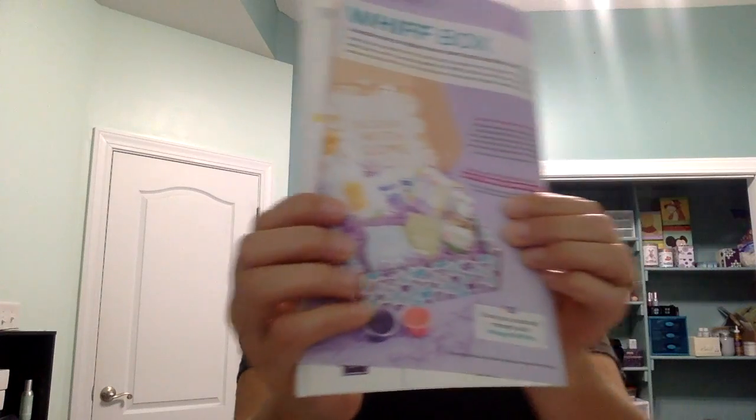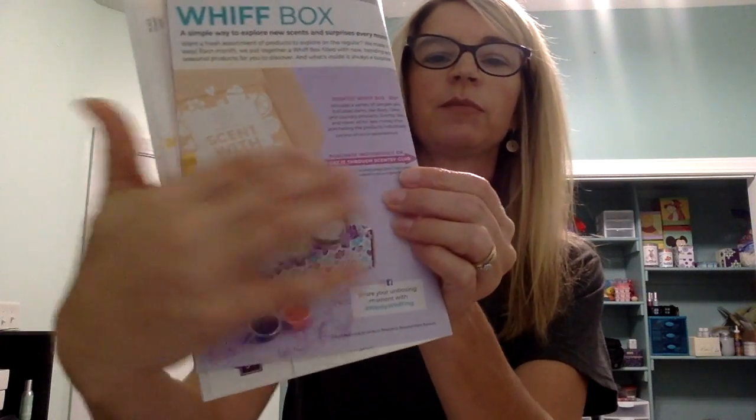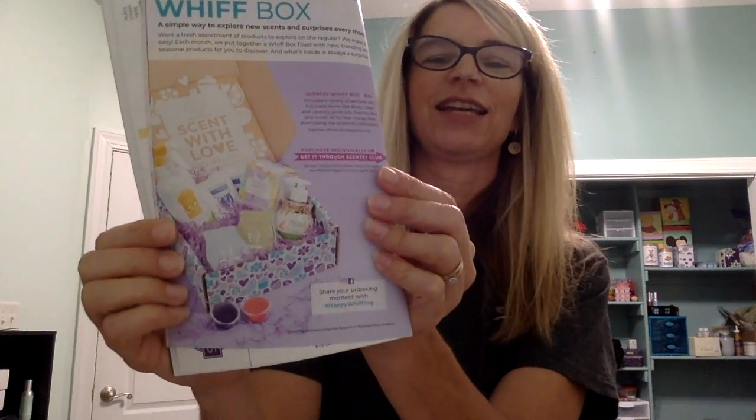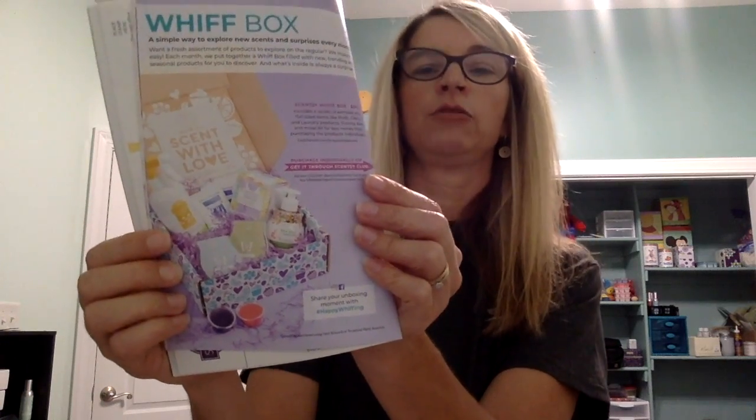Number eight: if you really don't have a clue what somebody would like, but you know they're into fragrance or more importantly into Scentsy, then Whip Boxes would be a really neat idea. They would just get a mixture — totally surprised. It would be a surprise to both of you to see what they get. These are different every single month and they're a lot of fun. I love the Whip Boxes, so that would be a fun gift too. And those are $30.